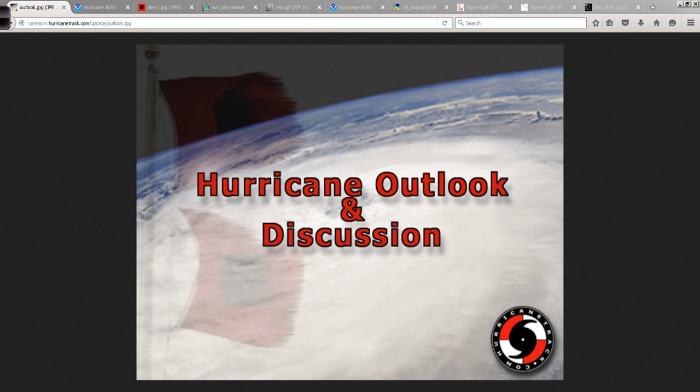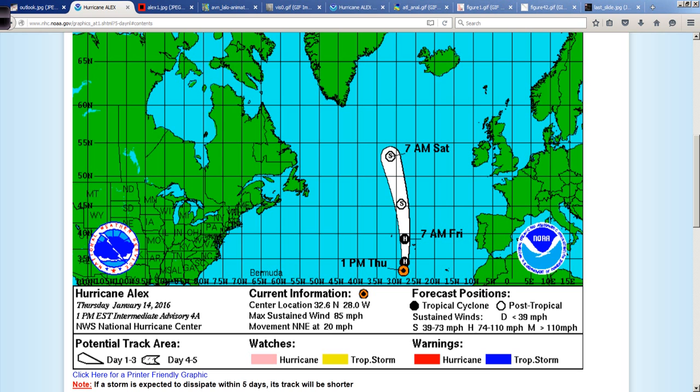Good afternoon, Mark Suttoth, Hurricanetrack.com, here with your Hurricane Outlook and Discussion. And yes, it's an actual Hurricane Outlook and Discussion, not just an off-season version. Even though it is the off-season here on January the 14th, 2016, we are talking about a hurricane — Hurricane Alex — in the Atlantic here.